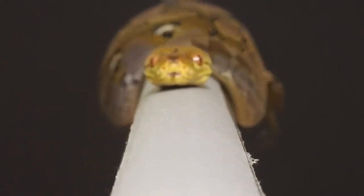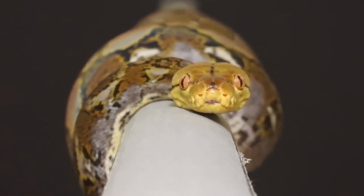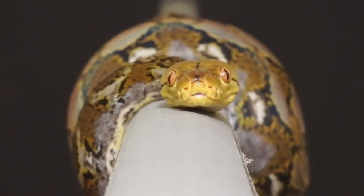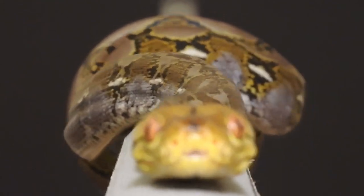Another strategy, shown by this reticulated python, is to grip branches with one part of the body, while gradually extending other parts of the body forward during concertina locomotion.